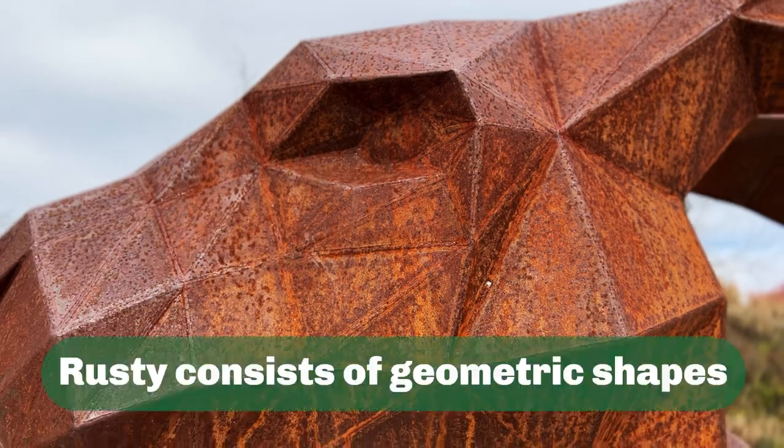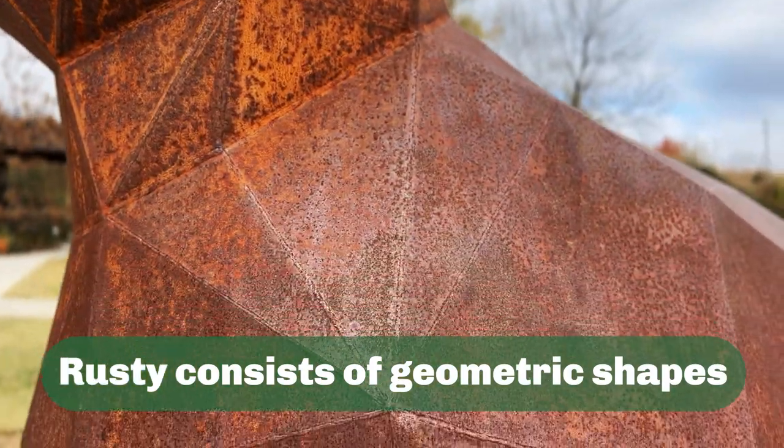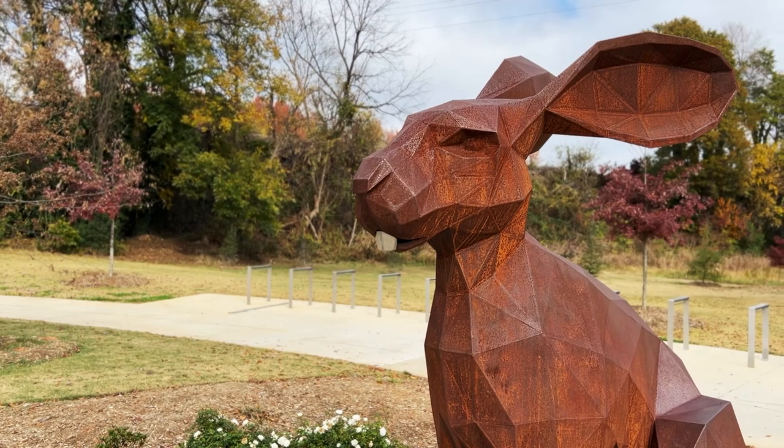Notice how Rusty consists of geometric shapes. There are clear straight lines and edges that form triangles and quadrilaterals. But the rabbit still looks like a rabbit.